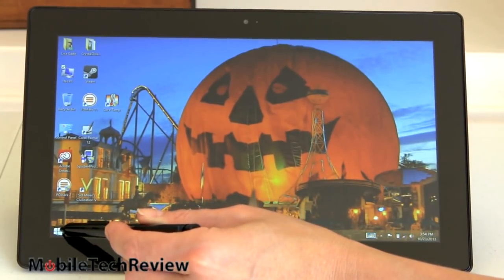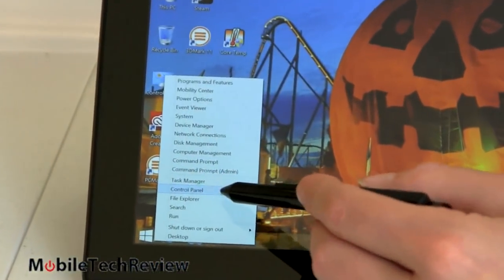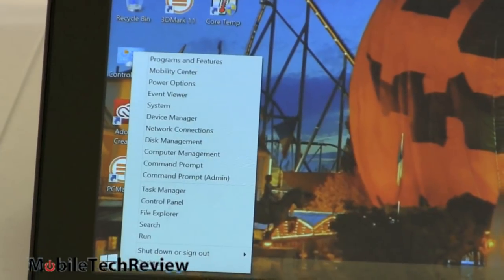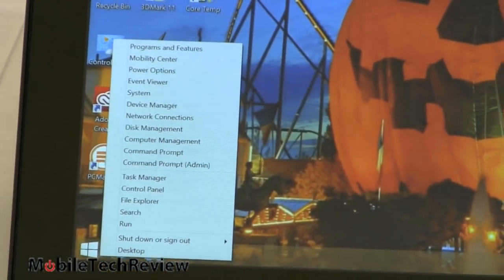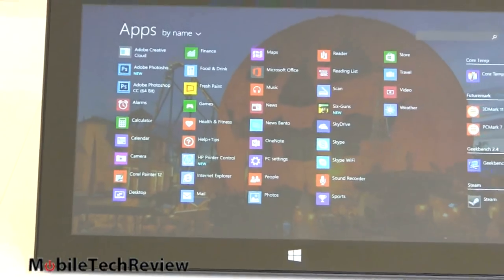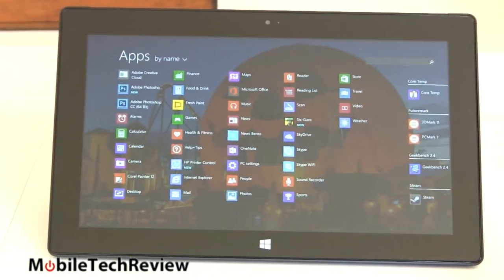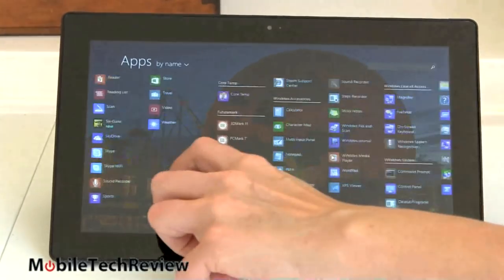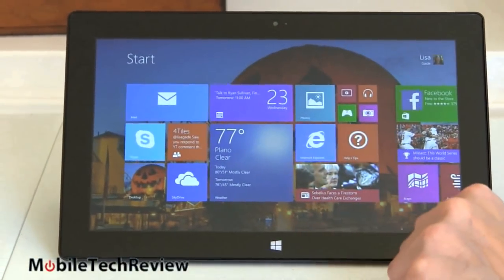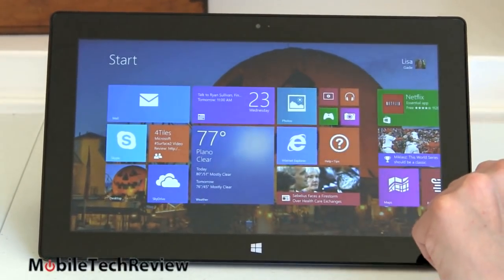With a press and hold on the Start button using the pen, you can get to system settings, event viewer, disk management, command prompt, and task manager. It's still not the traditional Windows 7 Start menu, but there are third-party utilities that will bring that back. To get to all programs, just swipe up from the middle — that's the new way to do it. Or use Windows+Q for an app search where you can launch any app or find any file.